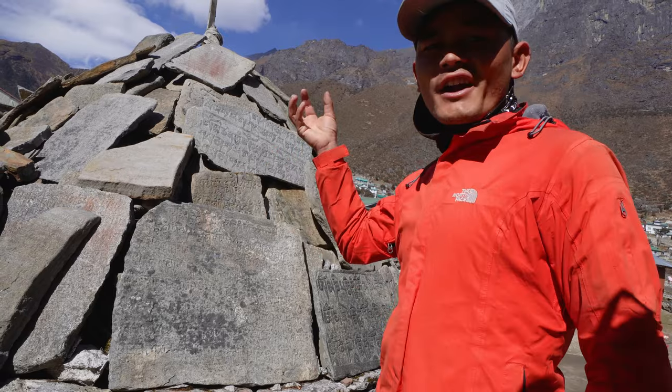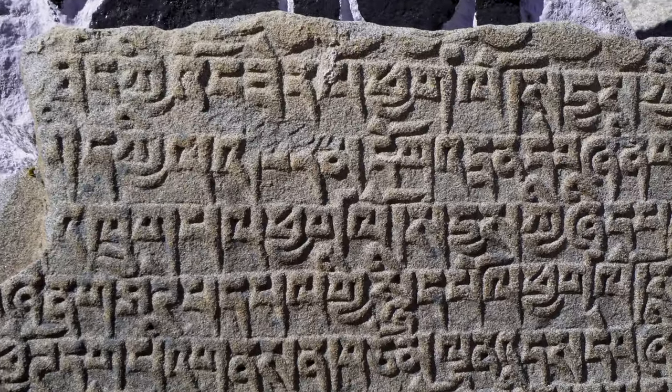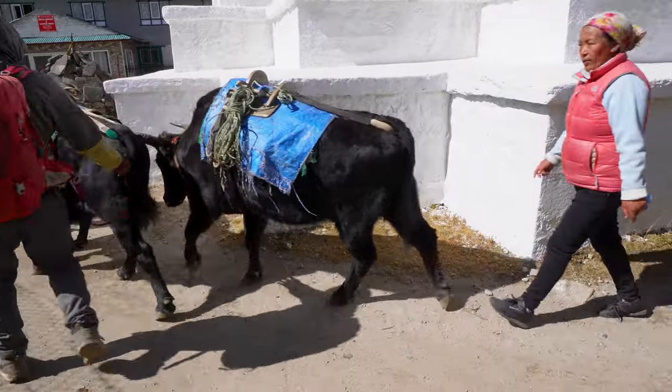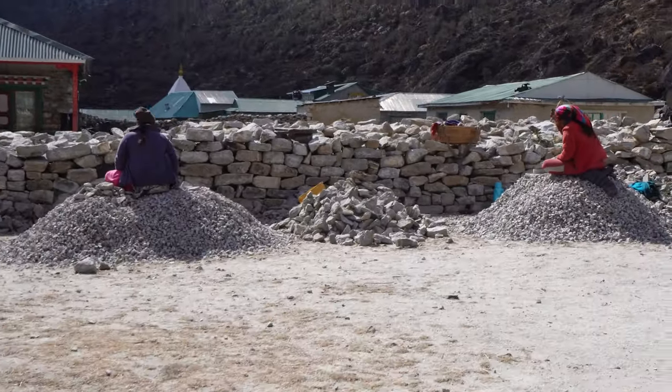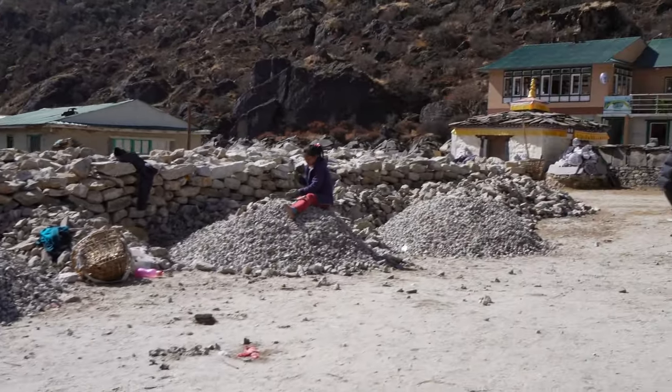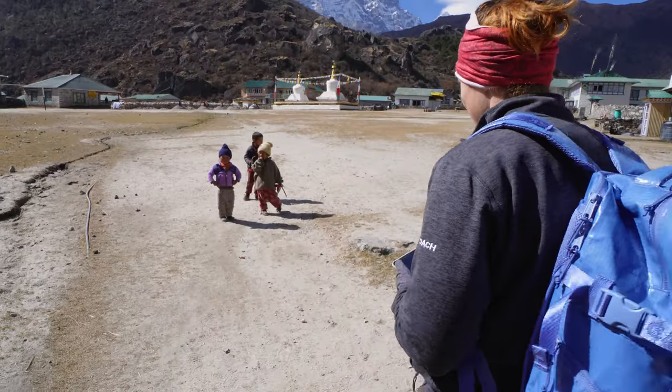We were very grateful for the opportunity to walk through Kumjing Village. It is always special to see how other people live, especially at this high altitude — including women making rocks into smaller rocks to use for building, and kids playing outside.